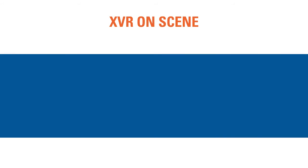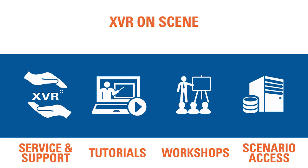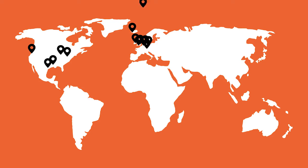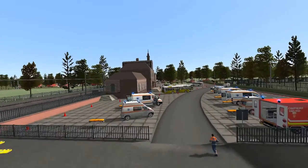To ensure you can depend on XVR OnScene for every training, we provide extensive service and support, including tutorials, workshops and access to our scenario database. XVR has been used for over 15 years and our user community has grown to over 200 organisations worldwide. Discover the world's leading virtual reality simulation platform — XVR OnScene.